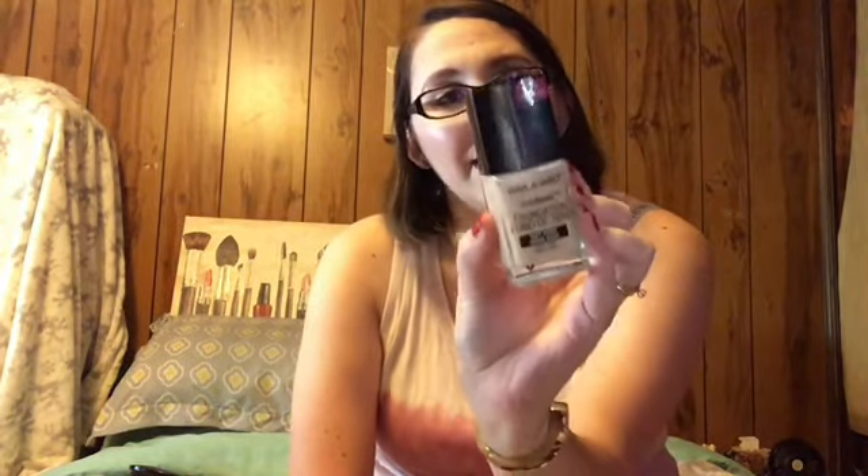Foundation this week is the Wet and Wild Photo Focus Foundation. I do like this foundation, but I think this is probably the last week for it — it's on its last leg, time for it to go into the empties. I would probably repurchase in the future, but there are some other foundations I really want to try. Also on its last leg is the Wet and Wild Color Concealer in Light Ivory, which is a little bit too pink-toned for my skin, but it still works.